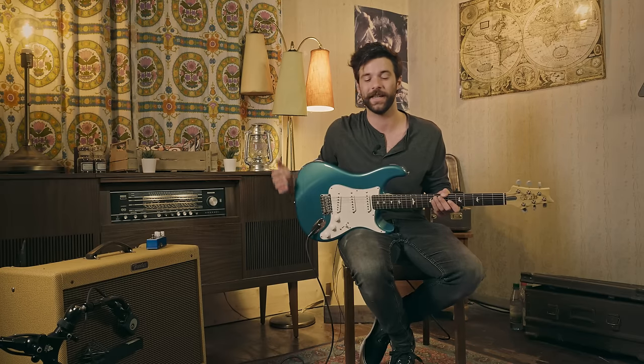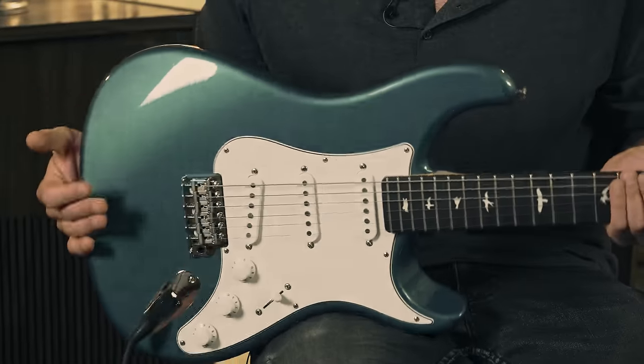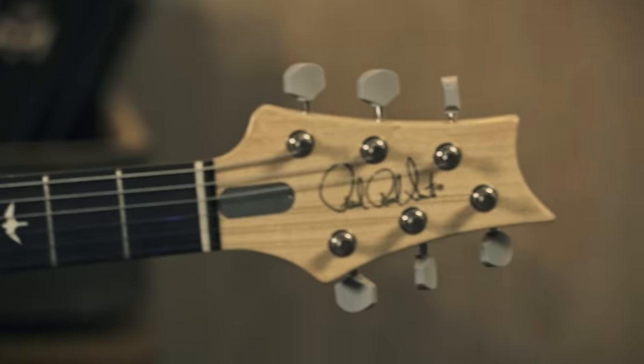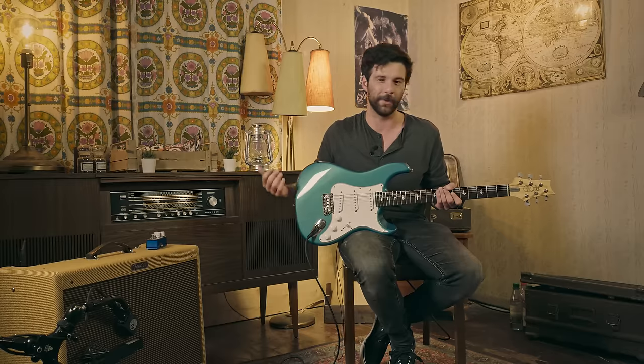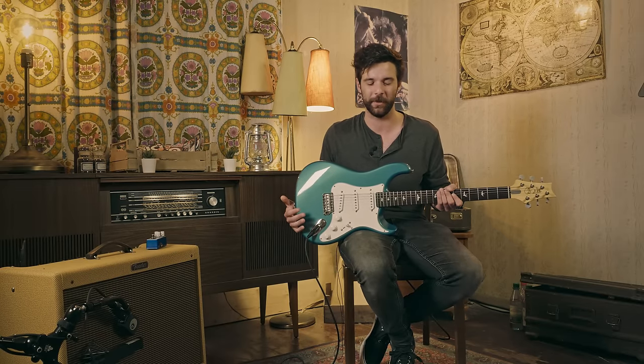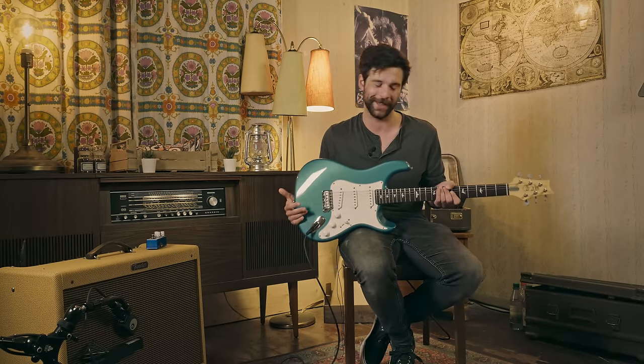Now, talking about guitars, John Mayer is obviously associated with several brands, the latest being PRS. You've maybe seen this one in a couple of other Hit the Tone episodes. We just got a new toy in the video studio — it's the PRS Silver Sky, John Mayer's signature. We got it in the studio to demo single-coil kind of things, so when I decided to shoot this video, it was only logical that I was going to use that guitar.